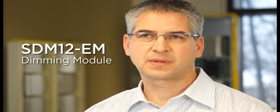Hi, I'm Tim O'Loughlin with Vantage Controls. I'd like to take this opportunity to talk to you about the SDM12-EM, which is a key component of the Vantage centralized lighting control platform.